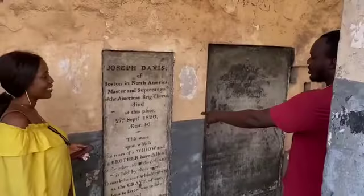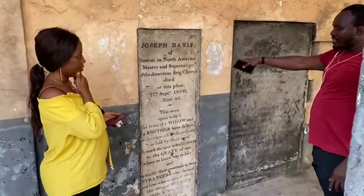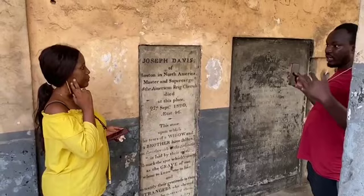The tour guide points out a burial monument outside the fort, explaining that someone — a slave master — is buried there. He notes that this place is also a significant historical site, as it was used for slave-related activities before later being turned into a prison.